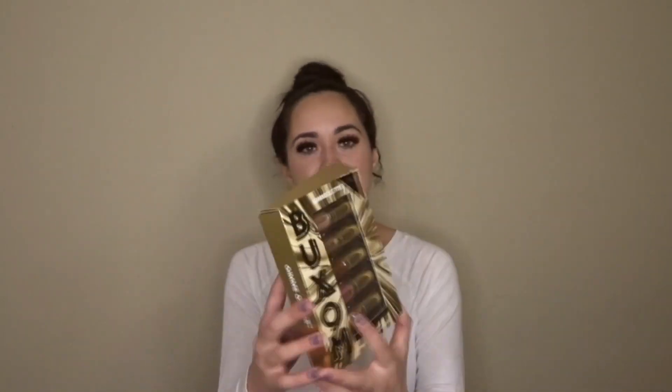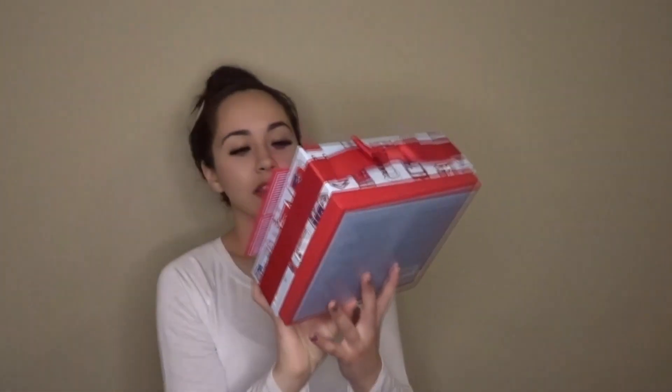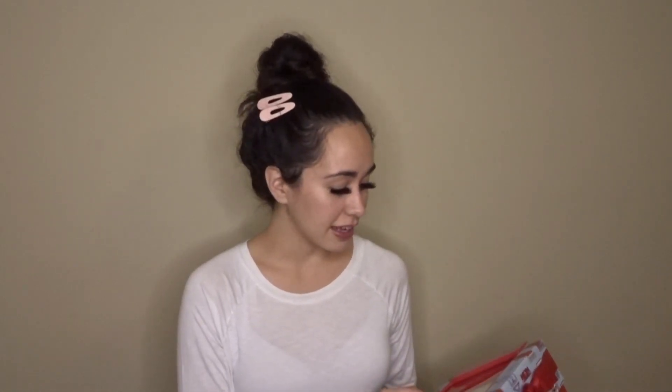The next thing I picked up is this Buxom lip gloss set. Buxom lip glosses have always been my favorite since high school. This is a glitter set and the glitter isn't like a chunky glitter in the gloss so you can't really feel it. The last thing I got was this Fresh skincare set. The reason I got this is because the deep hydration rose cream is my favorite moisturizer ever — I've just been too cheap to repurchase it, but with the 20% off it made more sense to get the set than to buy the face cream individually.